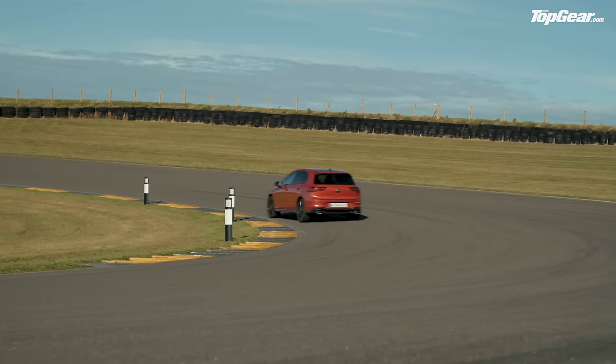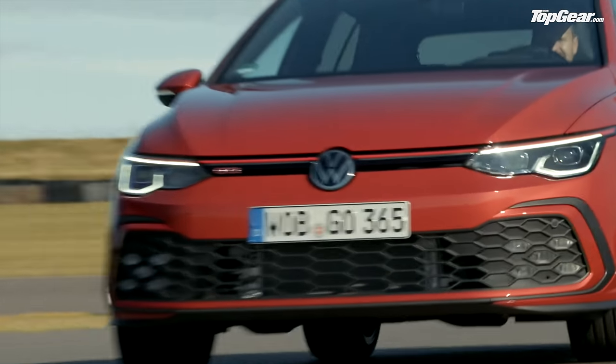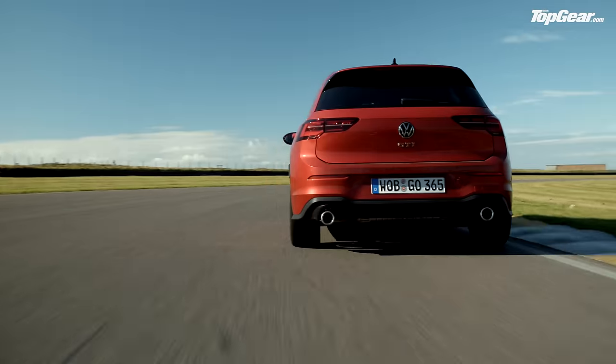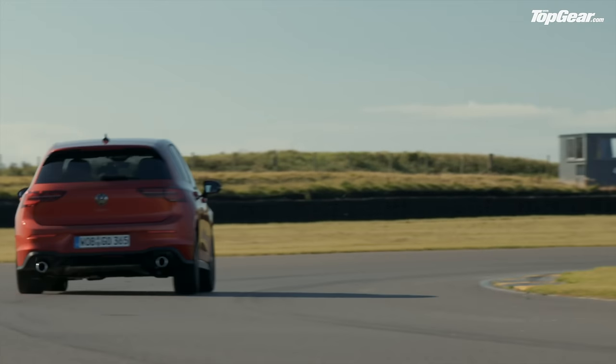New for this car is something VW calls VDM, or Vehicle Dynamics Manager. It's basically a computer that collates inputs from all the various systems around the car — steering angle, slip at the front wheels, which gear you're in — and rather than those systems deciding individually, it collects all that information and makes the tech work in harmony. It should make you faster through the corners and make sure you're having more fun. And it works. It's not a night-and-day different driving experience to the Mk7 GTI, but it does feel a little bit tauter, a little more agile — the suspension is stiffer, especially at the rear, which gives the car a more playful attitude in the corners and more adjustability on the throttle. Yeah, I'm enjoying this. I think I'm having fun.